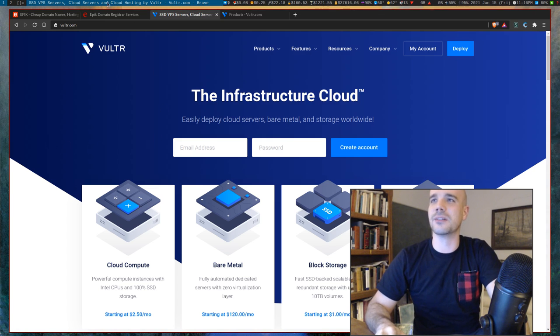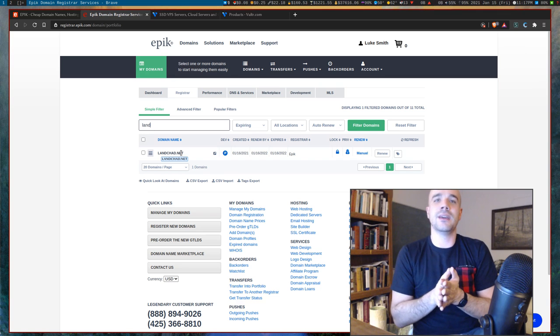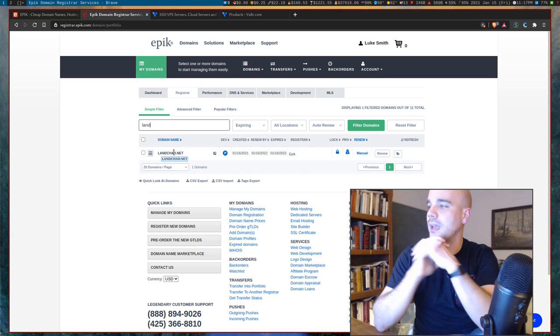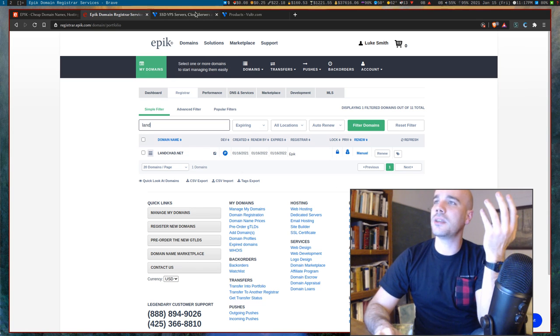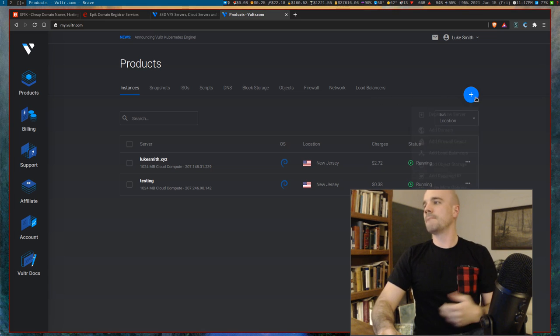Check out the link to Vulture below — it's an affiliate link where you get like a hundred dollars of free credit the first month to play around. I've reserved the domain lanchad.net on Epic, and we'll be setting up a website and email with that. On Vulture, just start an account — links to both are below.